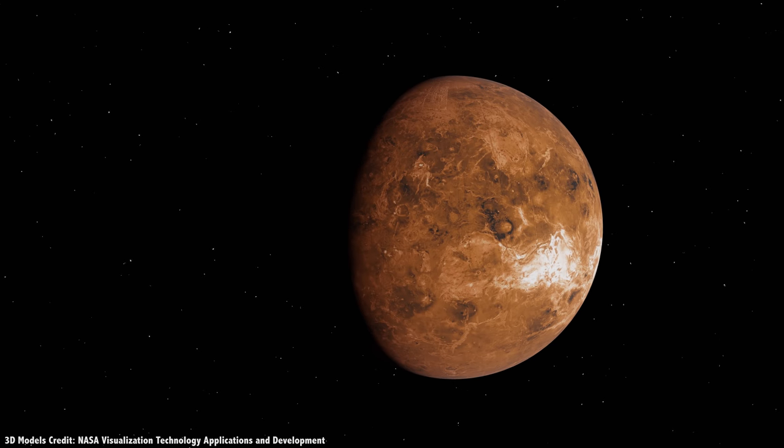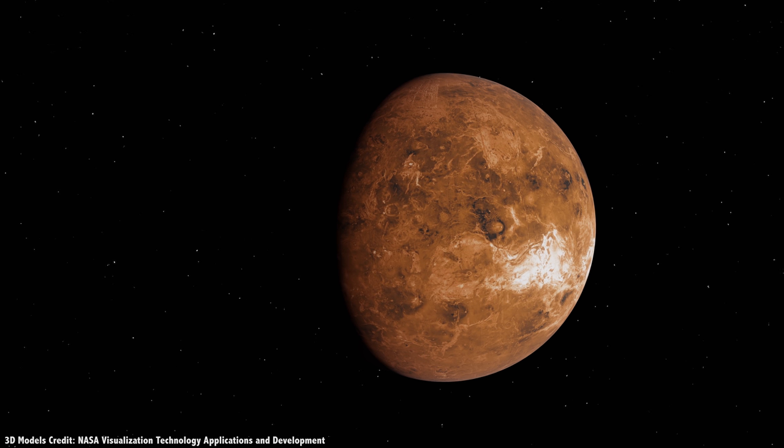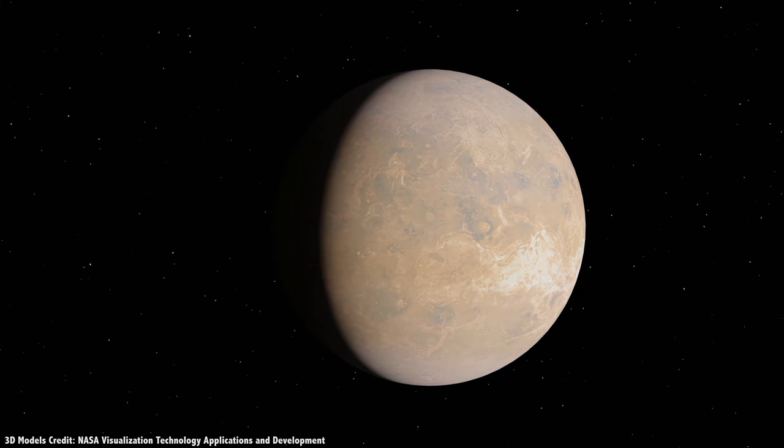We talked about fixed and variable balloons. Next, we'll talk about airplanes and airships to explore the cloud tops of Venus.